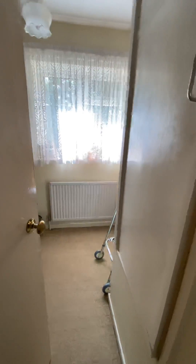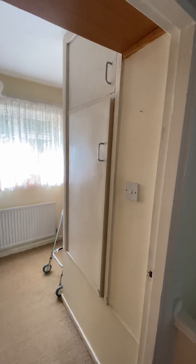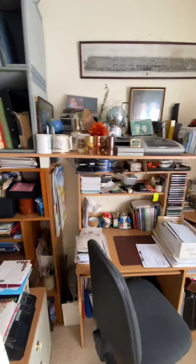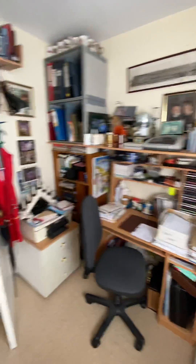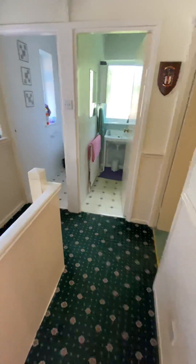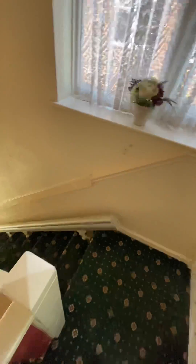The third bedroom has the stair block providing additional storage. It's currently used as an office but is still a really good size, with a built-in wardrobe. If you'd like to come and take a look at this property, give the office a call.